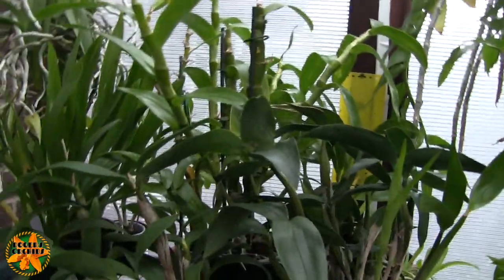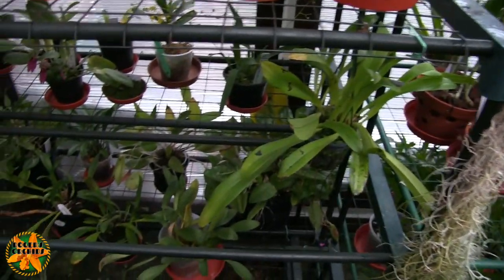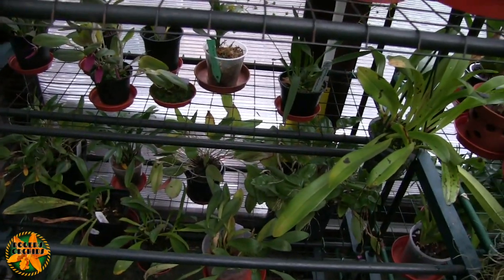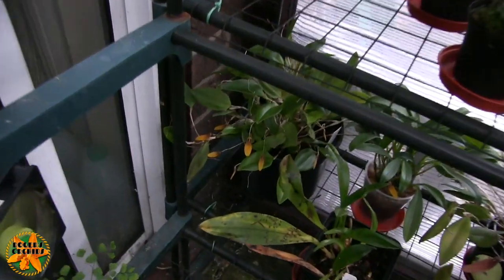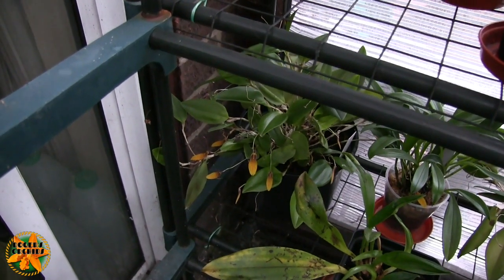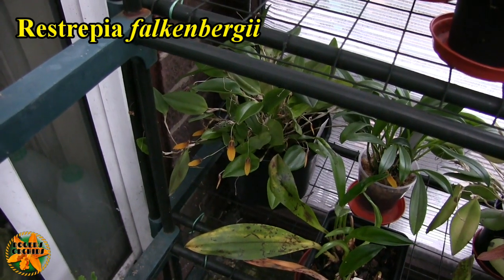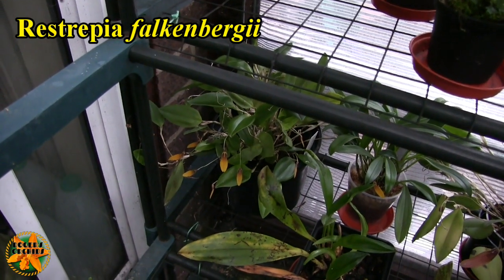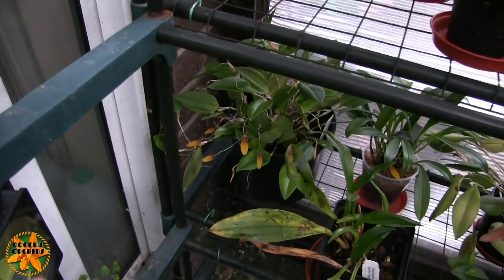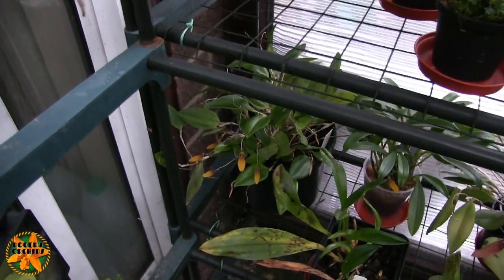I do have three Restrepias out at the moment. There's the one down in the corner — that's Restrepia falkenbergii, a species, and it's probably the Restrepia I've had the longest, hence the size. It is a big plant with probably seven or eight blooms on the go at the moment.